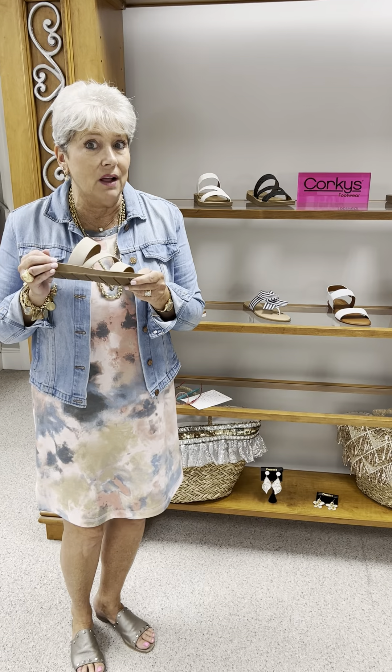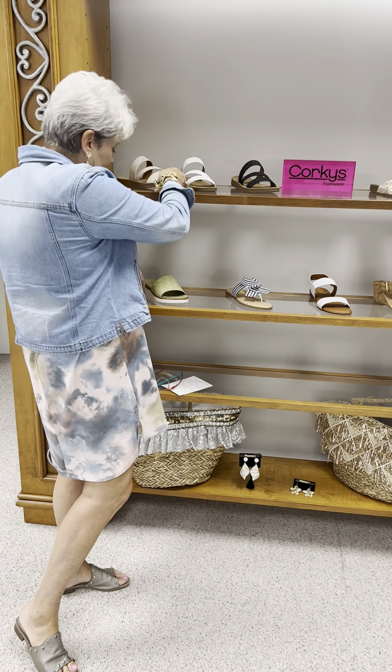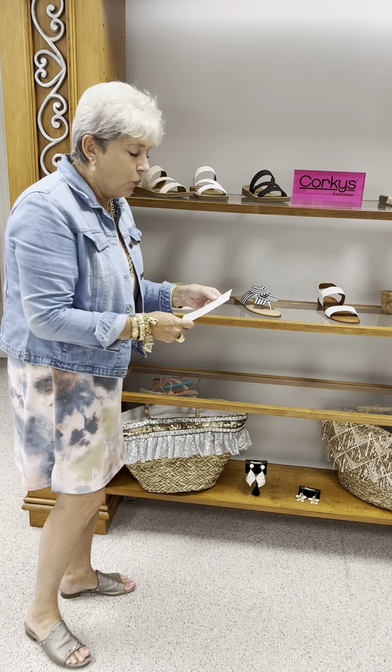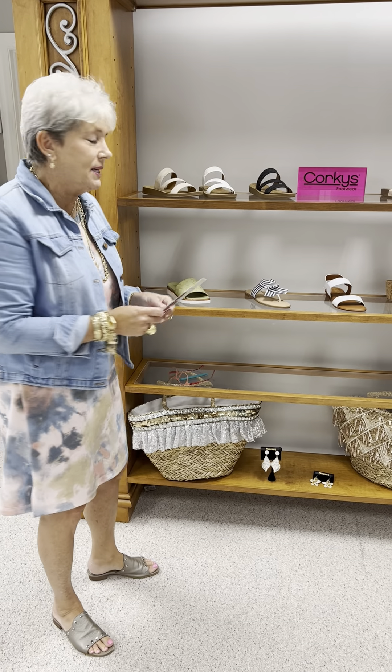The original price is $40, and they are priced very well. In the taupe metallic, I have one size six, one seven, two eights, two nines, and two tens.